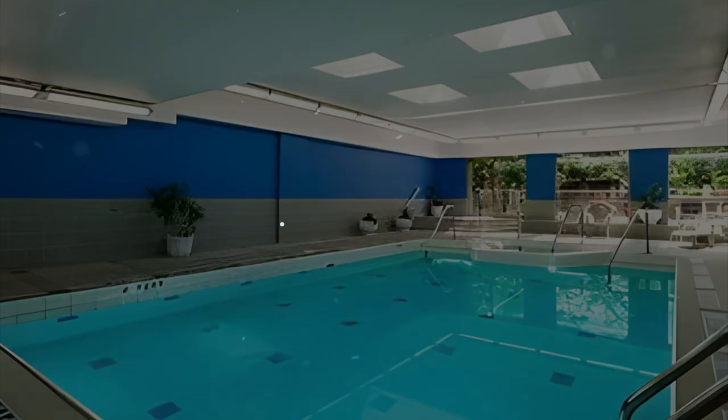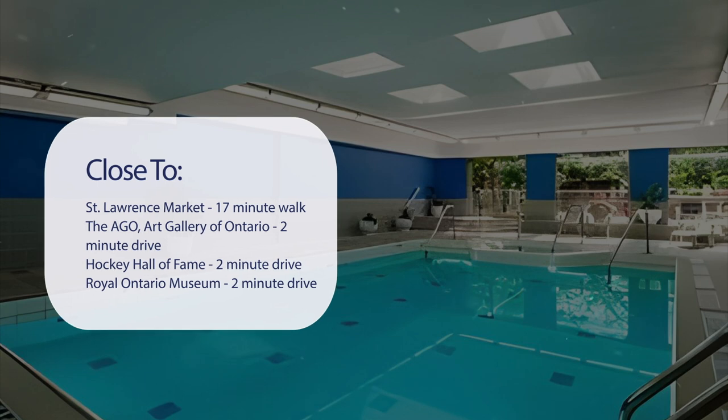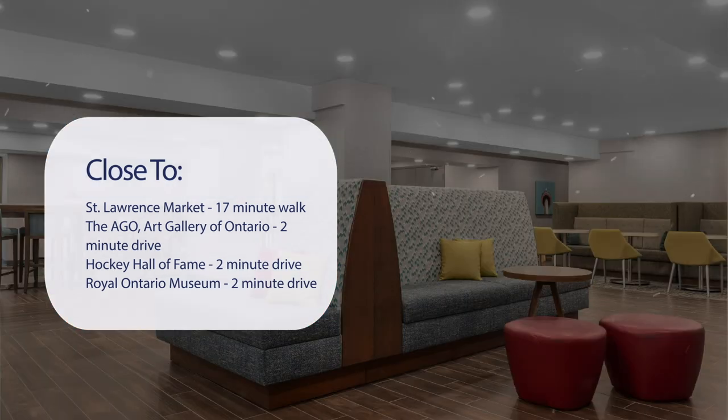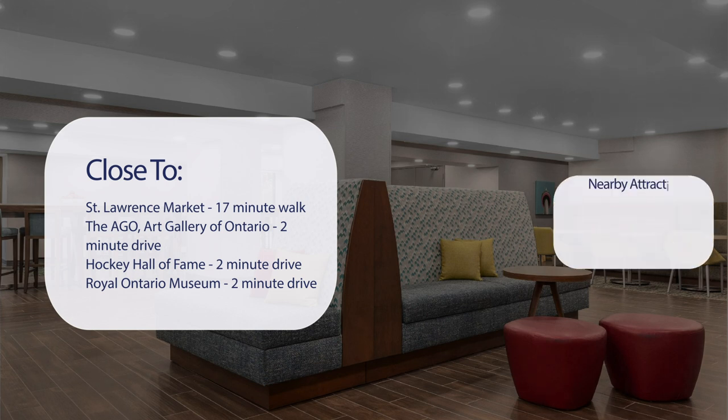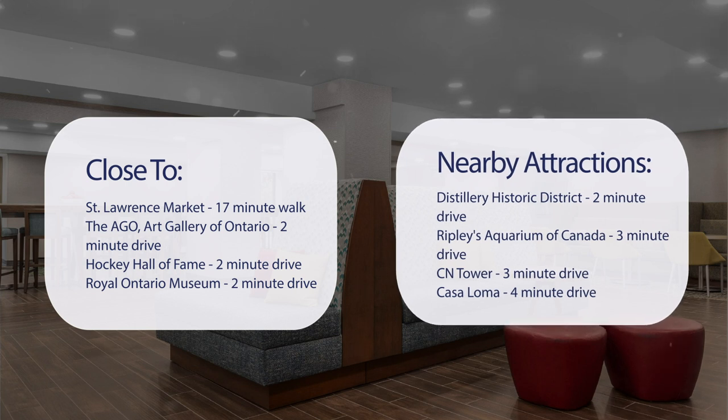It has a pretty good location. It's pretty close to St. Lawrence Market — a 17-minute walk — and the AGO, Art Gallery of Ontario, a 2-minute drive. Hockey Hall of Fame, 2-minute drive. Royal Ontario Museum, 2-minute drive. Also close to attractions like Distillery Historic District, 2-minute drive; Ripley's Aquarium of Canada, 3-minute drive; CN Tower, 3-minute drive; and Casa Loma, 4-minute drive.